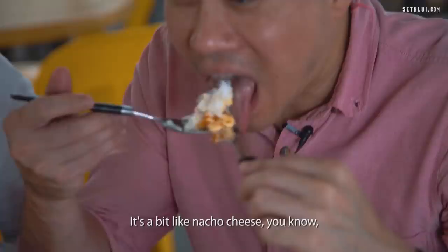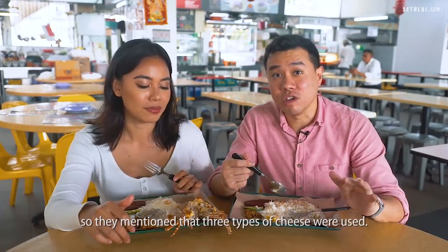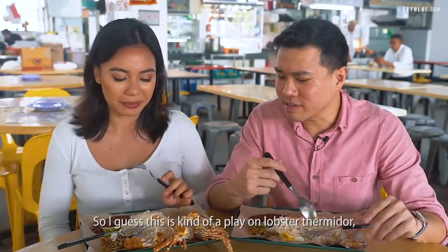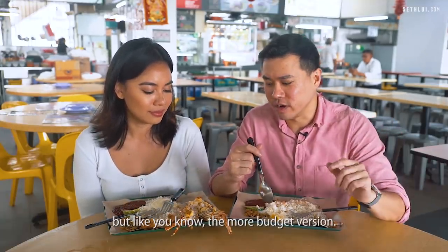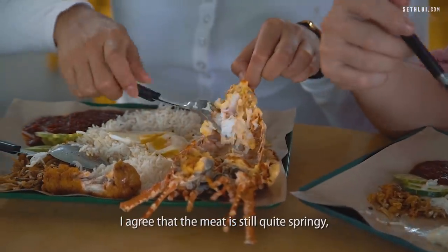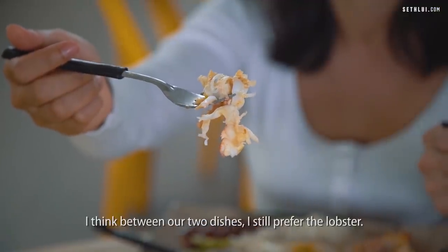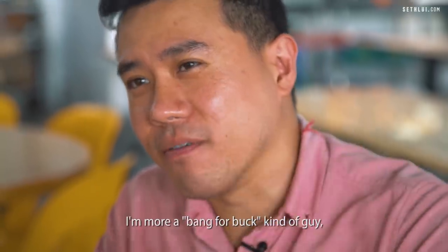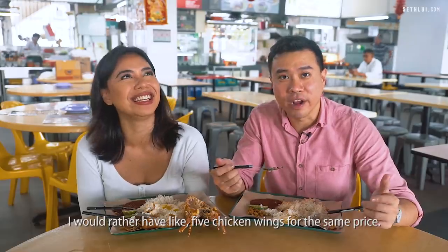I think it's honestly quite decent. It's a bit like nacho cheese and three types of cheese were used. I think it's well cooked, really springy. I guess this is kind of a play on lobster but the more budget version. The meat is still quite springy and they got the cooking quite accurate. Between the two dishes I still prefer the lobster, but the other person is more a bang-for-buck kind of guy and would rather have five chicken wings for the same price.